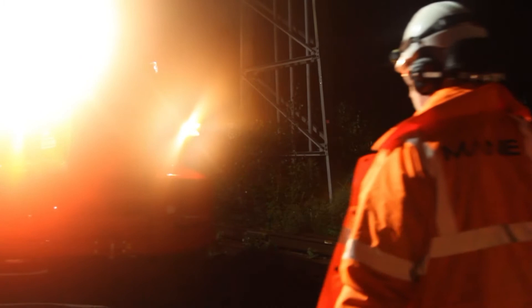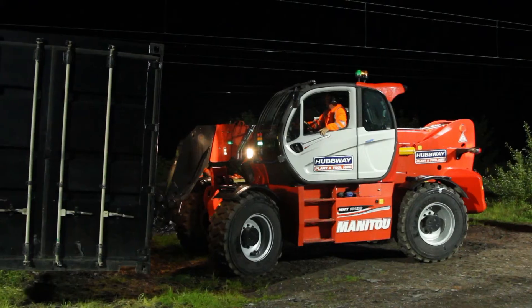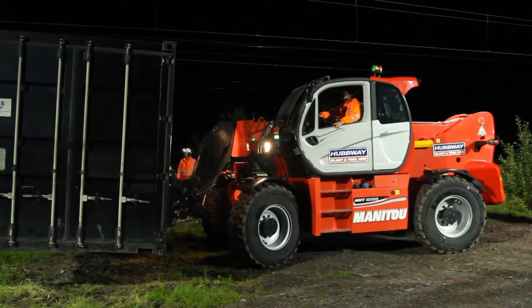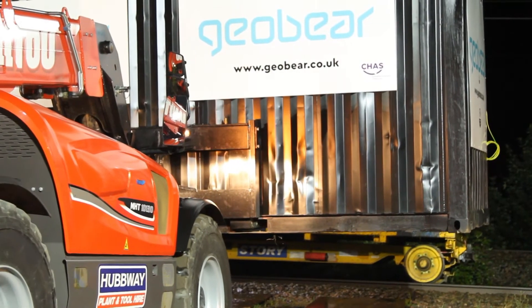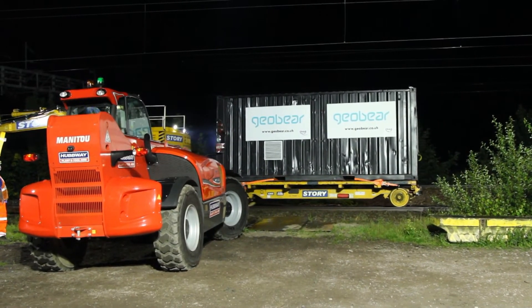Today we're at Shugborough Tunnel. Shugborough Tunnel is a railway tunnel that carries the West Coast Main Line underneath Shugborough Estate, which is a National Trust Estate. What we're basically working on is infilling the hidden shafts in the tunnel. This is the West Coast Main Line in the Stafford area, carrying traffic from the North West down to London, so it's a pretty critical and really busy route.